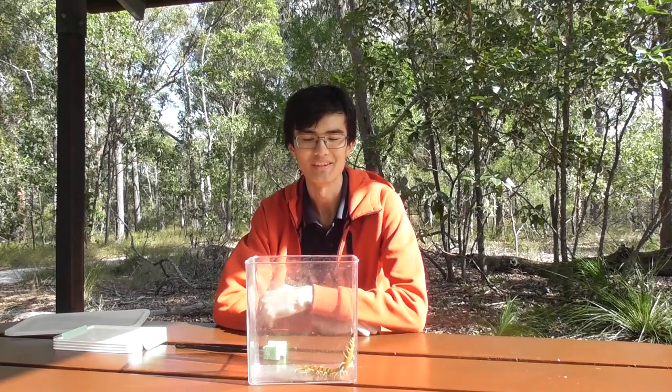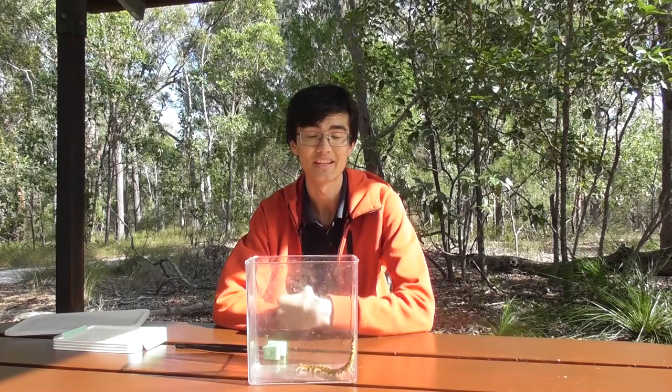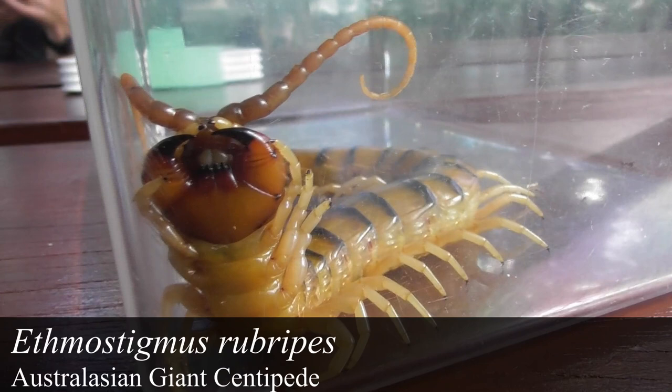The time has finally come, and it's probably going to be a surprise for most of you because I didn't really announce it at all. I am going to be bitten by this centipede right here — she's actually the biggest centipede that I currently own. She is an adult female Ethmostigmus rubripes from far north Queensland. You've probably seen her in quite a few of my recent videos.